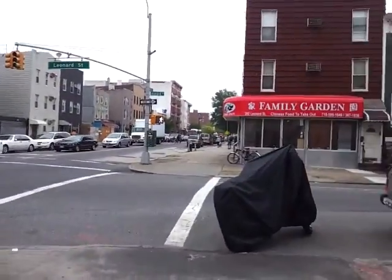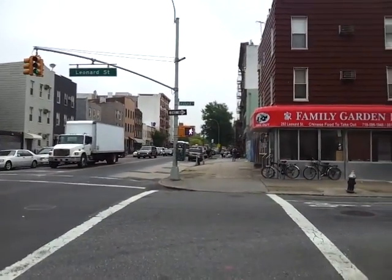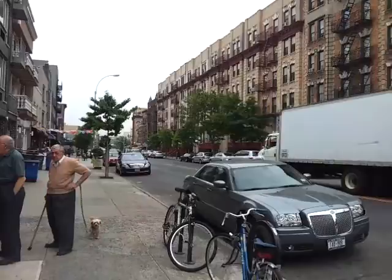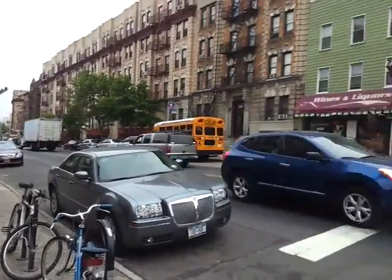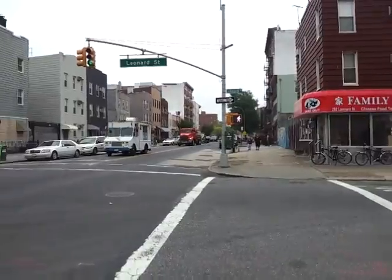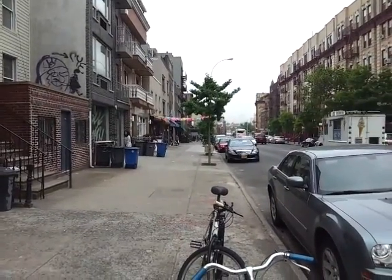Here we are on the corner of Leonard and Metropolitan. The Graham Avenue L Train is just up that way, and the Lorimer L Train is just over that way. There's a liquor store, a fish market, a deli, another Chinese store, and there's more stuff coming to the block. Cheers is opening a new restaurant on this block, and it's also a really nice little commercial strip.